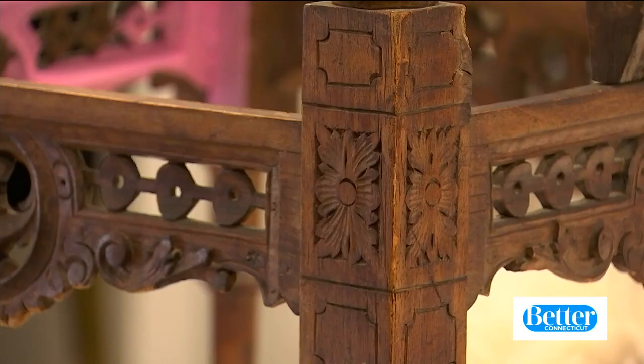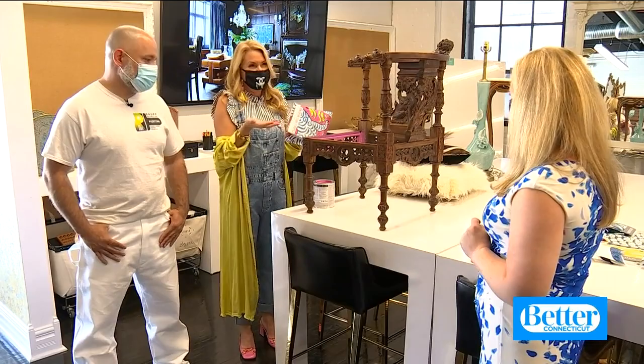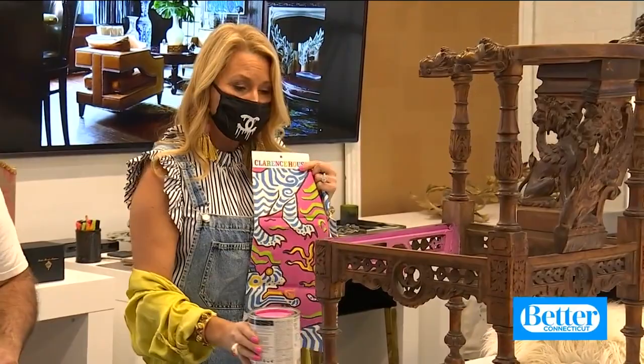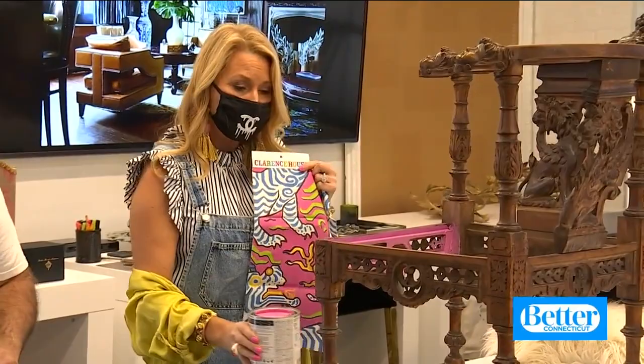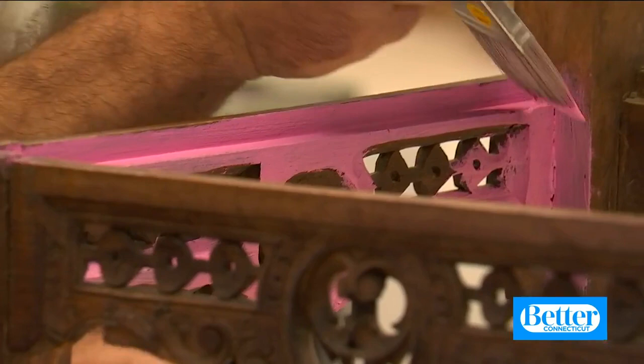But that doesn't mean you have to have grandma's style. Kelly has some bold ideas for this antique chair. I love the Griffins, I love the drama, I love the antiquity of it all. But it looks a little drab right now. It doesn't fit today's trends, so I'm going to trend it up. Why not do a really fun hot pink, Barbie pink color? I don't want you to be afraid — take risks. If you're going to strip this down and sand it and put all the effort in, make it fun and fabulous. But if you're going to DIY, take your time.